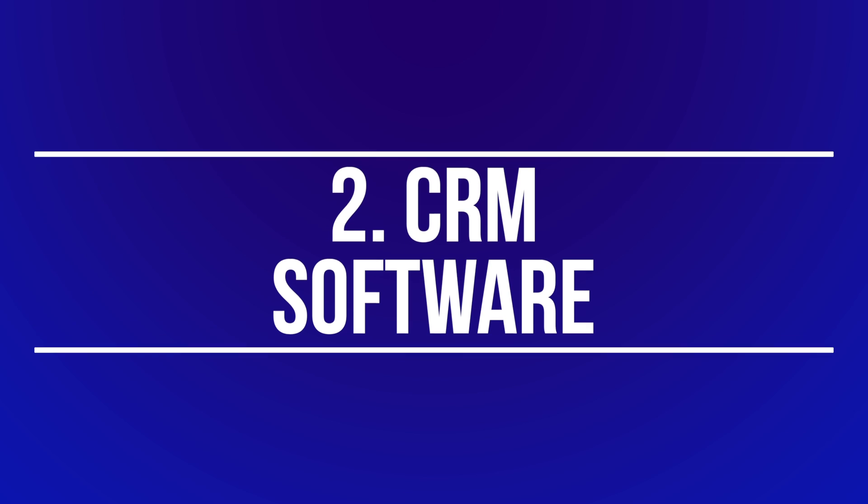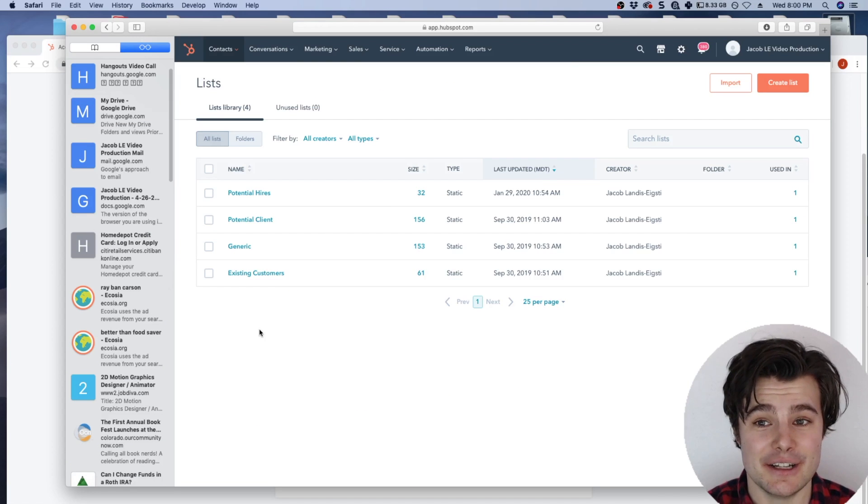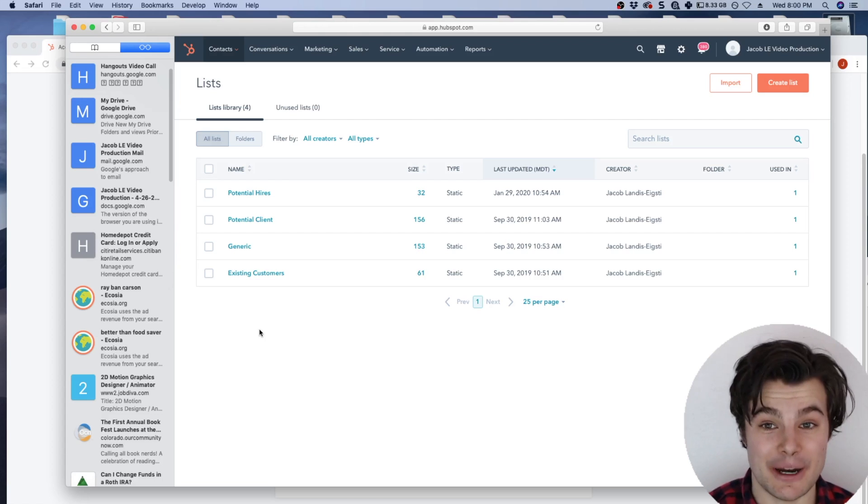Number two is CRM software, which stands for customer relationship management. It sounds confusing, but it basically just keeps track of every single email, name, phone number, and conversation. I use HubSpot — it's an amazing program and it is free, at least for the basic options.